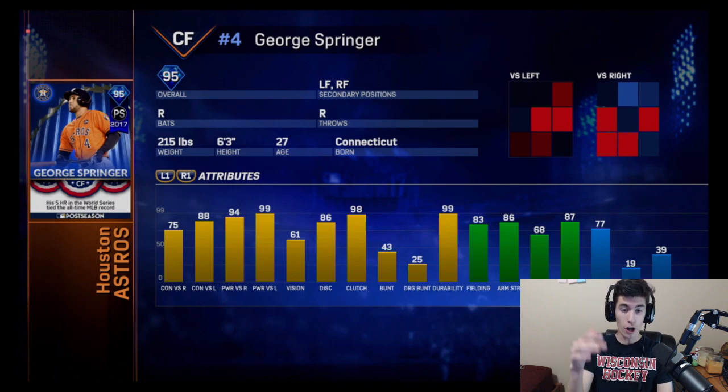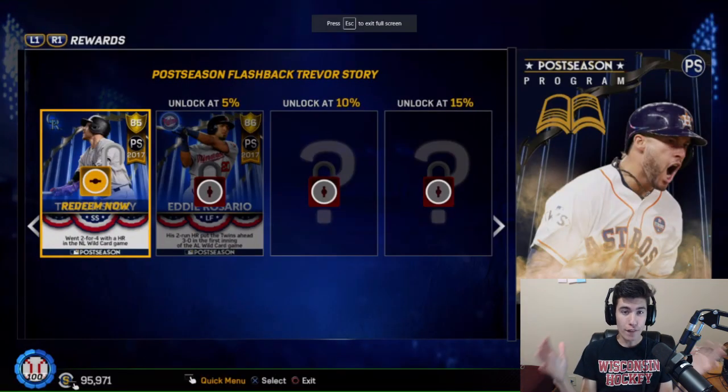He has 75 and 88 for his contact, 94 and 99 for his power, along with 61 vision, 86 discipline, and 98 clutch, 99 durability — so maybe he won't get injured — 77 speed, 83 fielding, 86 arm strength. This card is going to be amazing. This is going to be such a good center fielder, especially with the high contact, high power, along with the pretty high vision. The first card you get in the postseason program is Trevor Story, and then you use him to do the mission. Once you finish that mission, it unlocks the next player. So first you redeem the Trevor Story, and then you go ahead and do the mission: tally at least two hits, including one home run, with postseason flashback Trevor Story in the same Diamond Dynasty game.